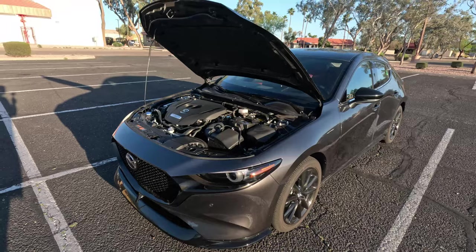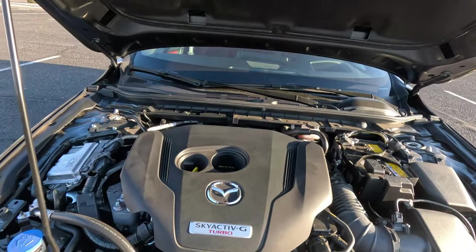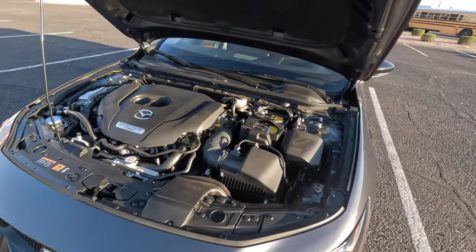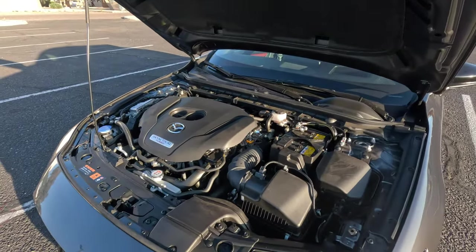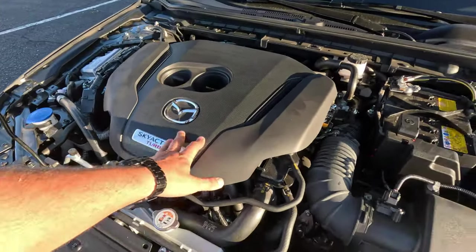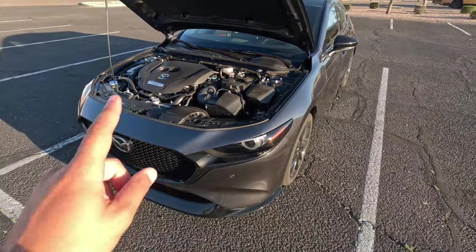It's not a race car by any stretch of the imagination, but it'll get up and go when you need it to. On fuel economy, the EPA rates it at 23 mpg city, 31 mpg highway, and 26 mpg combined. With a 12.7-gallon fuel tank, average range is around 330 miles. From driving it, if you're easy on it or spend time on the highway, you can exceed those numbers and take it on road trips. The engine bay is fairly accessible — there's an air filter box you could replace yourself and the battery is behind that.